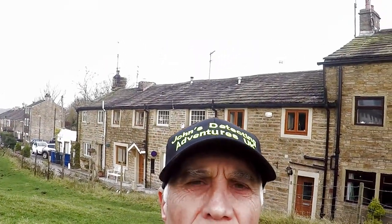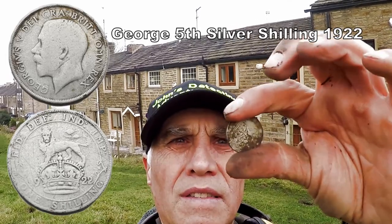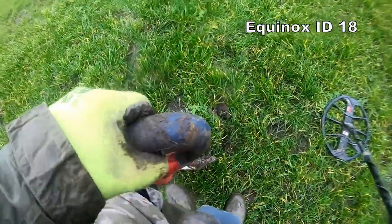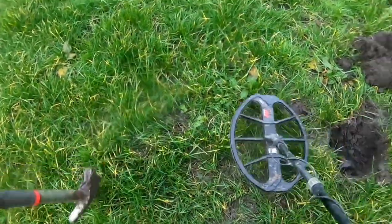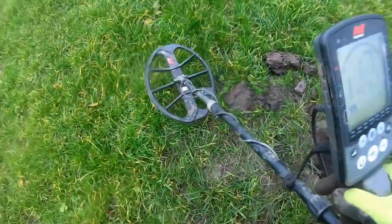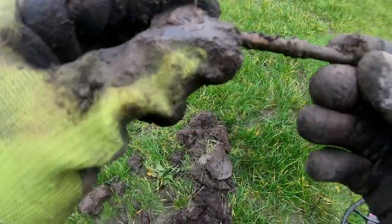Yeah, George the Fifth shilling — you can't beat finding silver. A bit of silver — brilliant! George the Fifth shilling — always happy finding silver. Don't know what the date is but we'll show you later. Absolutely superb! Eighteen — oh, oh, oh, look at that!